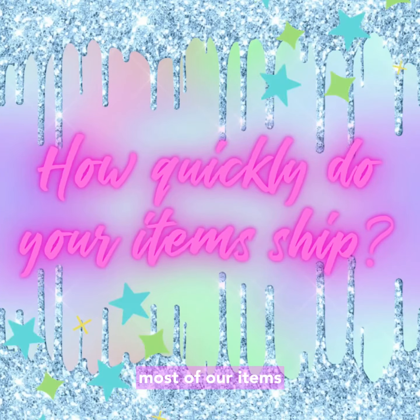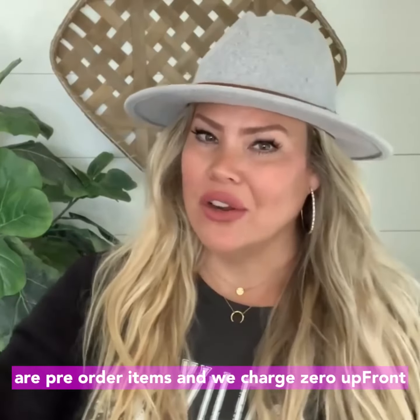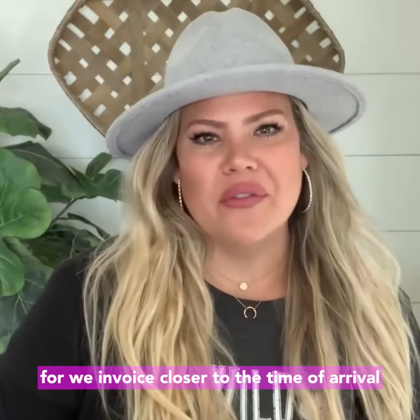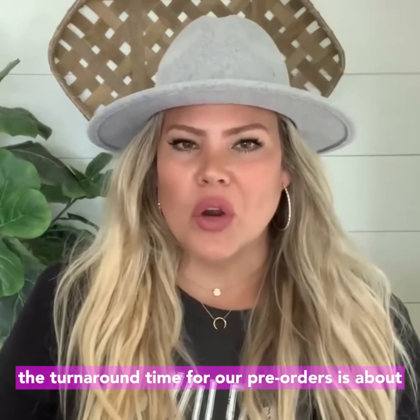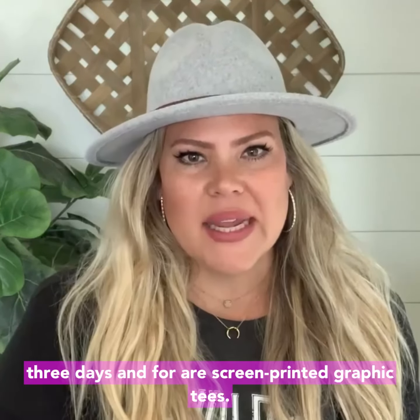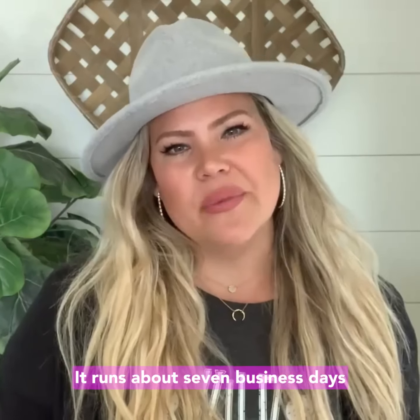How quickly do your items ship? Most of our items are pre-order items and we charge zero up front. We invoice closer to the time of arrival. The turnaround time for our pre-orders is about four weeks, for ready-to-ship items it's about three days, and for our screen printed graphic tees it runs about seven business days.